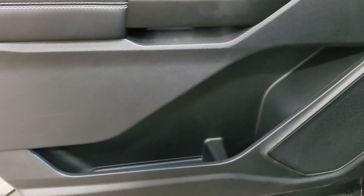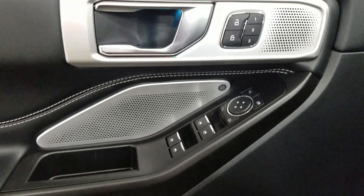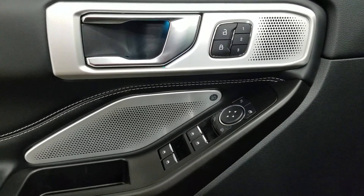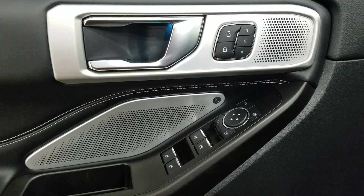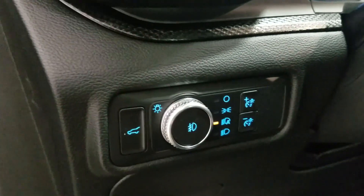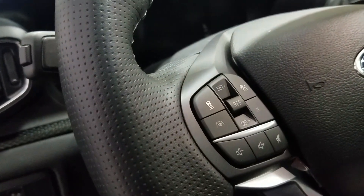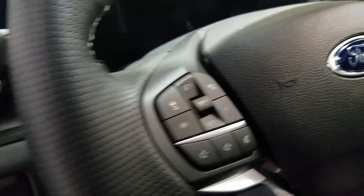At the interior we have loads of driver-friendly features including tons of door storage as well as power locks, memory seating for the driver, power windows and power adjustable mirrors with blind spot information system. Over at the steering column we have our automatic headlamp dial as well as our liftgate button. We have a fully telescopic steering wheel with adaptive cruise control settings and entertainment controls to the left.